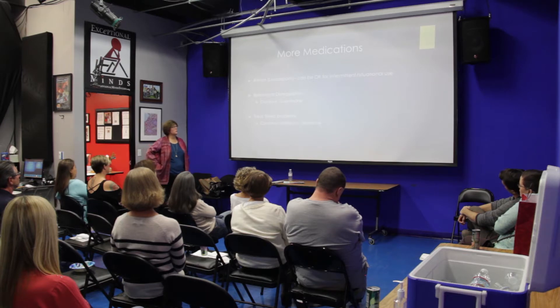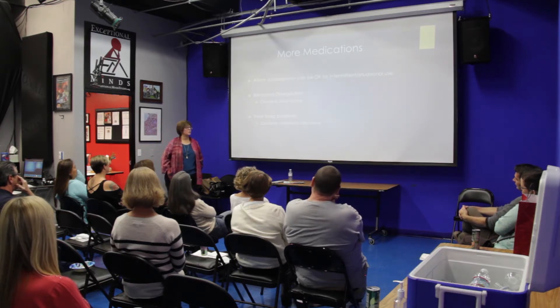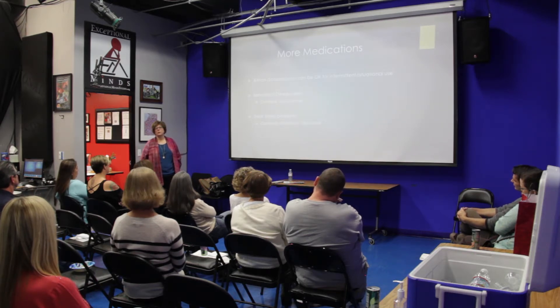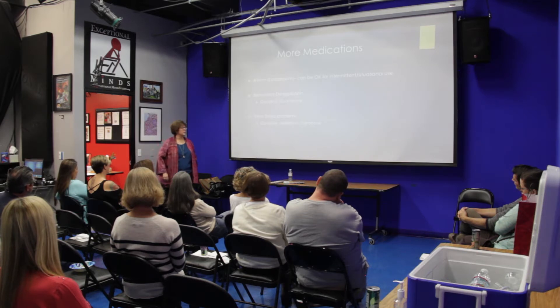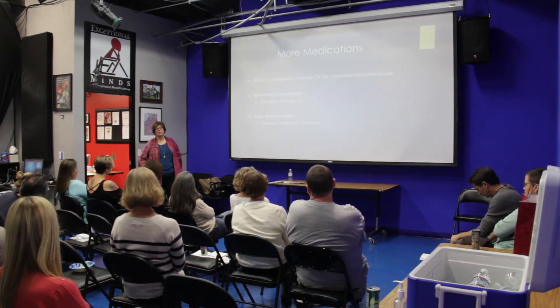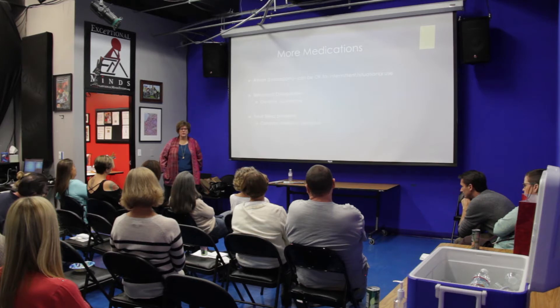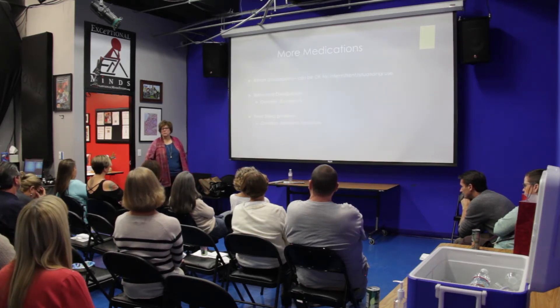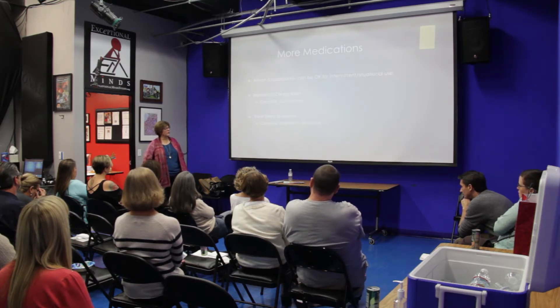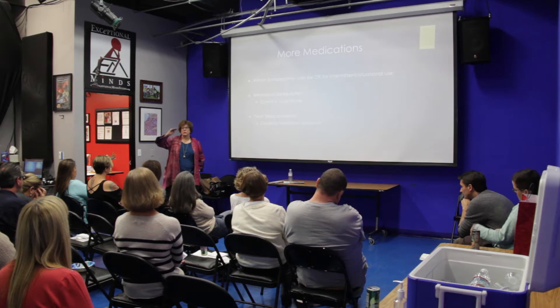You can't stop clonidine or guanfacine cold turkey because they have some impact on blood pressure — you have to wean off them, otherwise blood pressure can spike. With SSRIs, my experience with kids is that I haven't had much difficulty getting them off these medications. Some adults in my practice say stopping cold turkey felt horrible — anxious, depressed, completely messed up. I've never had a kid say that, but my standard of practice is to wean very slowly, and that's what most people would recommend.